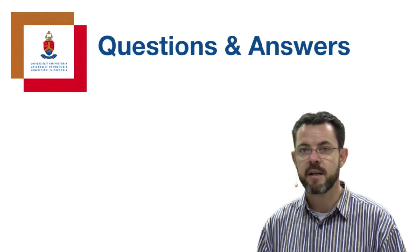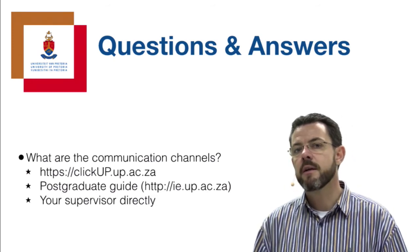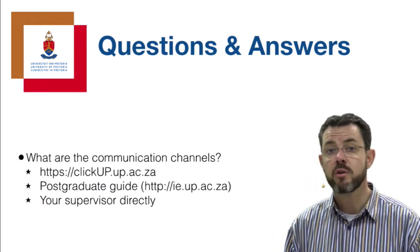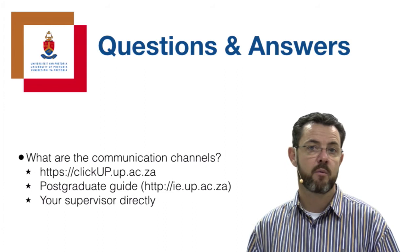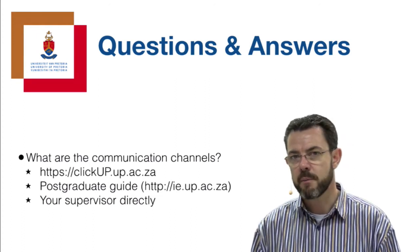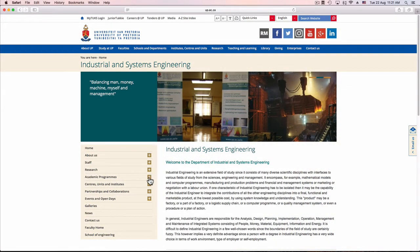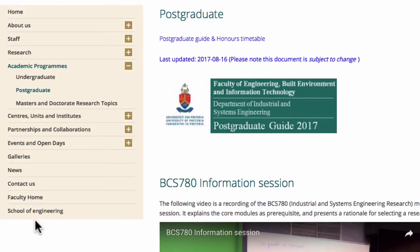Let me anticipate some questions. The first is: what are the communication channels? Officially, ClickUp is our content management system at the University of Pretoria, available at clickup.up.ac.za. As soon as you're registered for the BCS module, you will have access to it, and all announcements, material, the study guide, topics, and assignments will be available via ClickUp. If you're not yet registered, familiarize yourself with our postgraduate guide available on the department's website at ie.up.ac.za, including the timetable, module descriptions, and the entire process from Honours to doctorate.